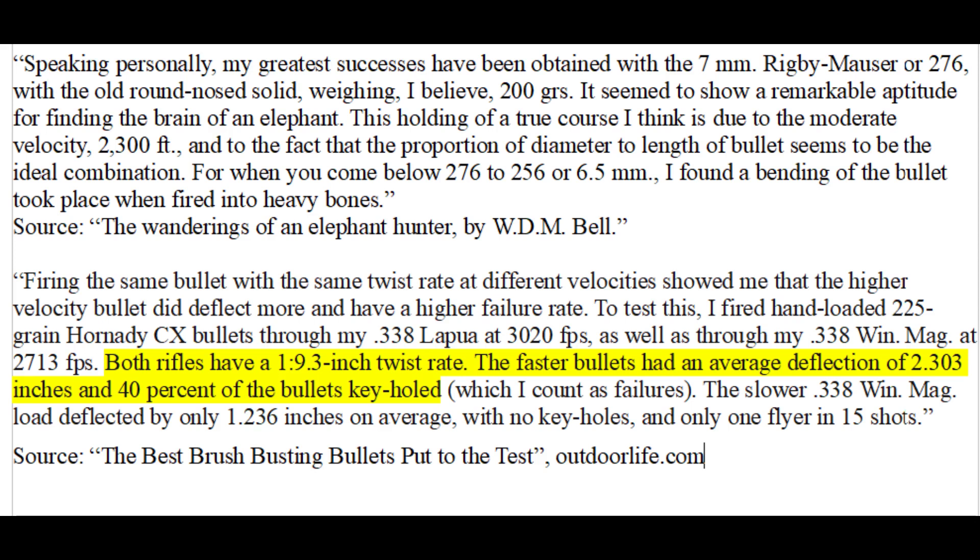With non-expanding round nose bullets like Bell was using, increasing velocity increases both penetration in bone or wood and the tendency for a bullet to deflect. An article from Outdoor Life confirmed that higher velocity undoubtedly increases the chance of deflection when all other factors are equal. With the smaller 6.5x54 bullets, Bell found that they were bending when shot into heavy bones. With today's monolithic bullets, I doubt that would be a problem anymore.